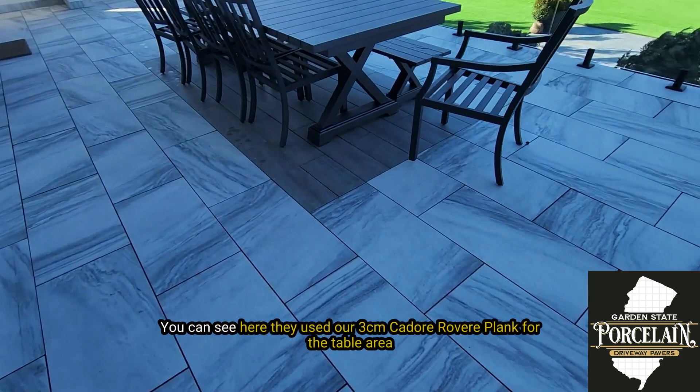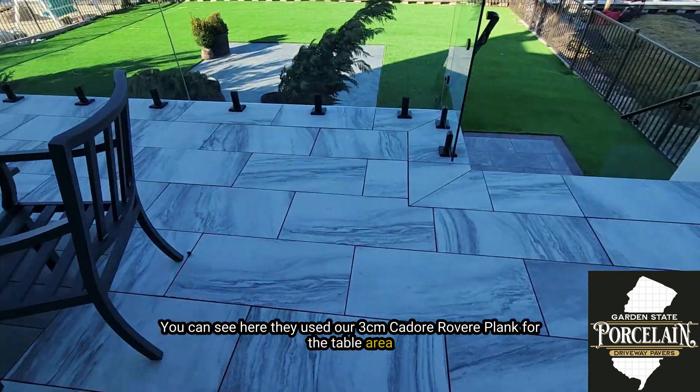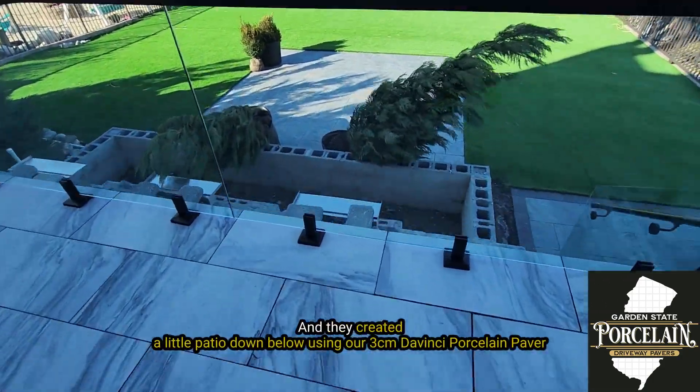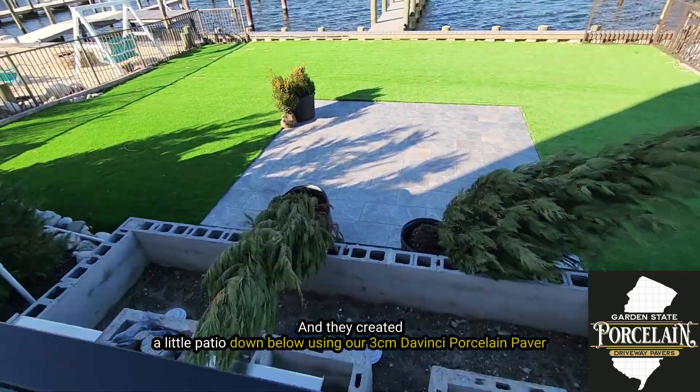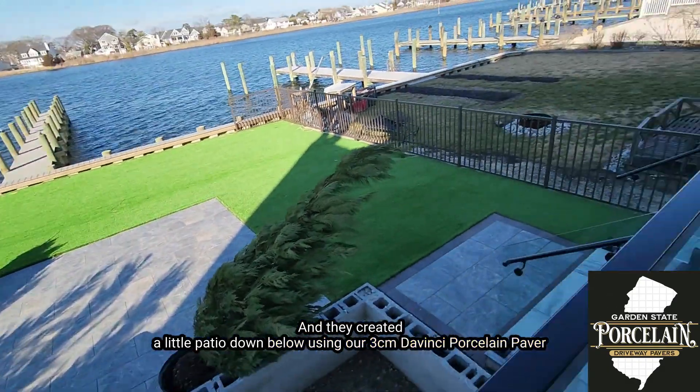You can see here they used our 3cm Couture Revere plank for the table and they created a little patio down below using our 3cm DaVinci porcelain paver.